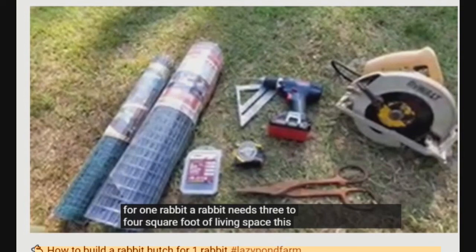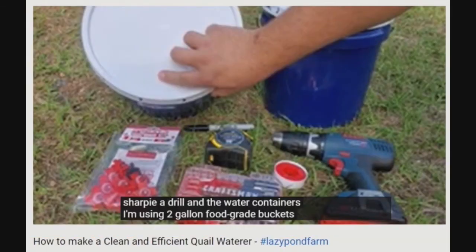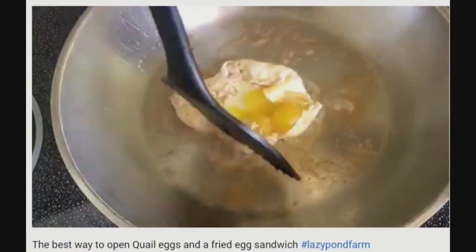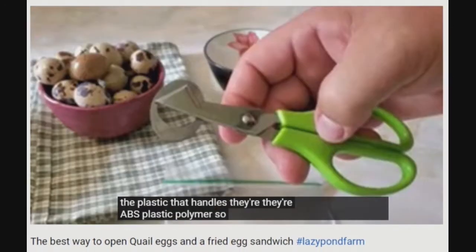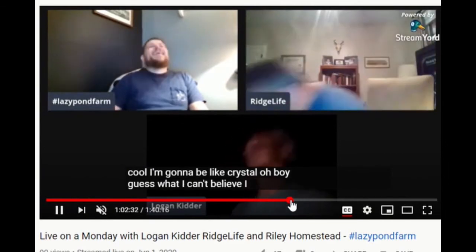Kevin is so handy, he made a really nice rabbit hutch. And what about that quail waterer? Lazy Pond Farm does raise quail also. He makes a mean fried quail egg sandwich with that medieval torture device.